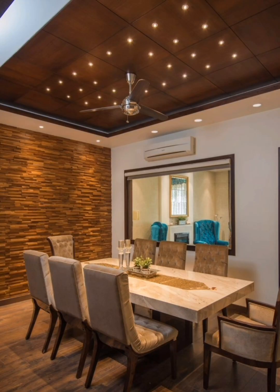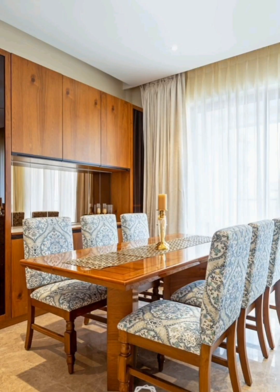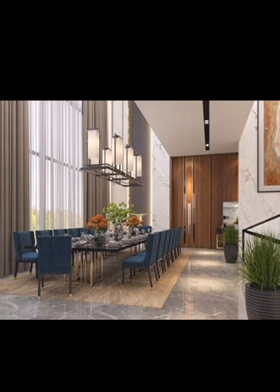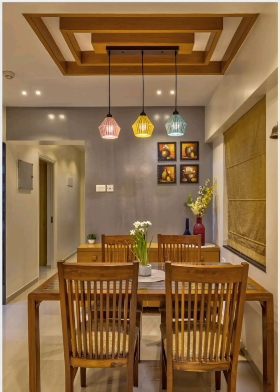We'll explore various lighting options like pendant lights and sconces, and how they can set the tone for your dining space. Then we'll demonstrate how to layer textures through tablecloths, place mats, and centerpieces to bring warmth and character to the room.